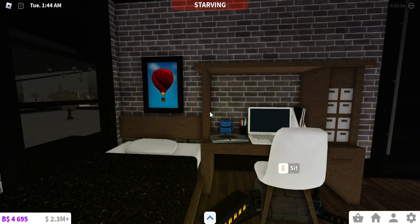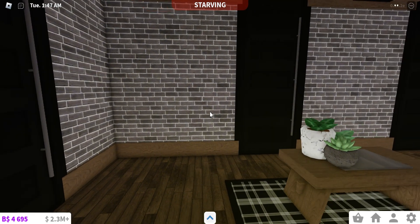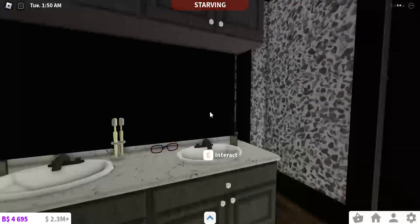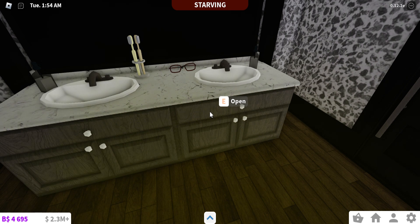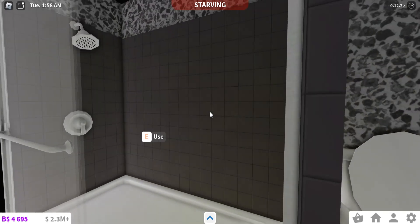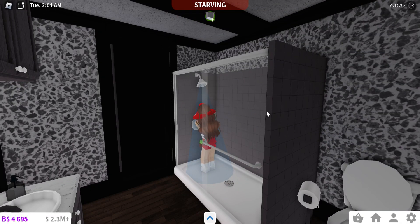We're entering the bathroom now — this bathroom is A Christmas Story. I didn't really know how to incorporate A Christmas Story into the house, and I've also never watched it. So I kind of just put the kid's glasses on the counter because he was running away from a bully or something. I needed to stay in the theme of modern, so yeah.